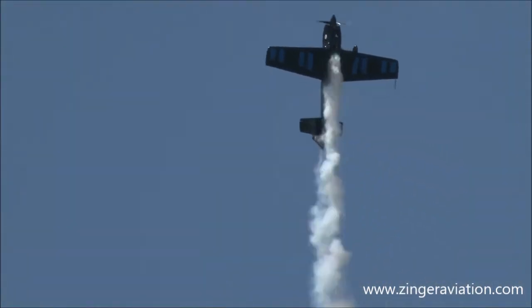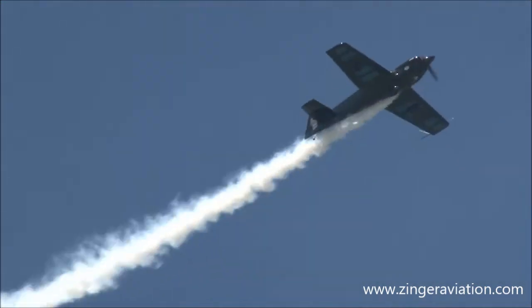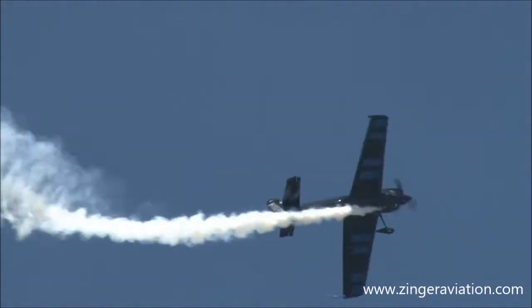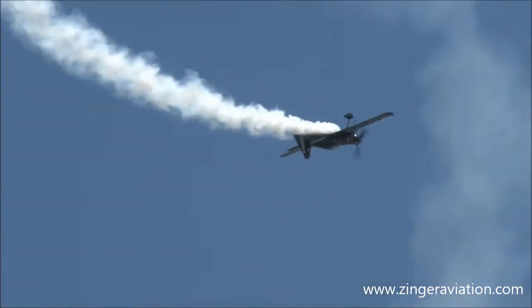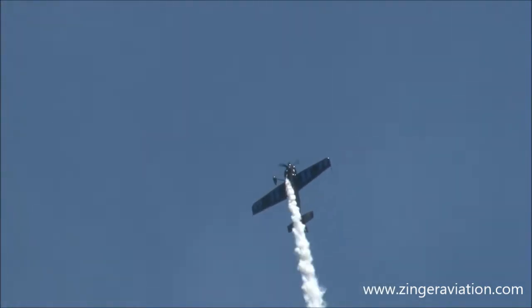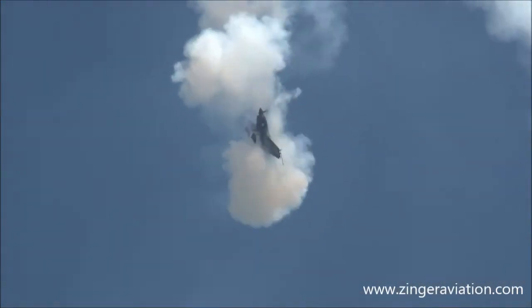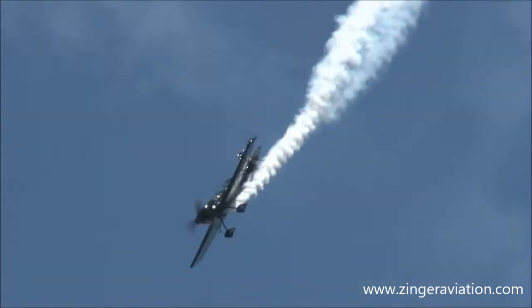Not only is Rob Holland the world freestyle aerobatic champion, but in 2012, the International Council of Air Shows awarded him the highest award given to a performer in the air show industry — the Air Show Memorial Showmanship Award. This guy is unbelievable, and you're seeing it right here at Joint Base Langley.